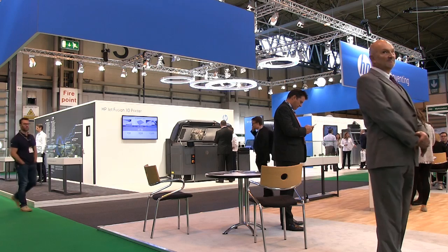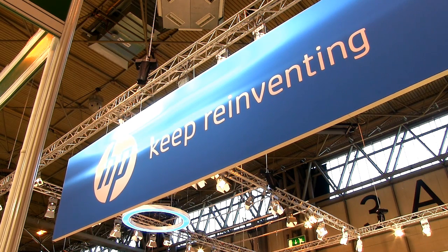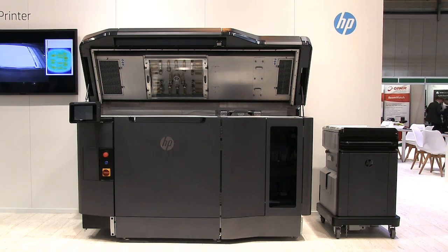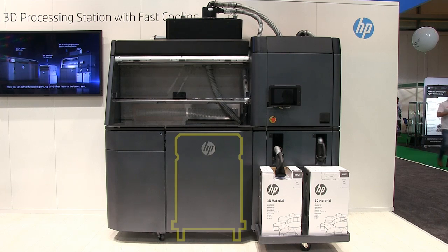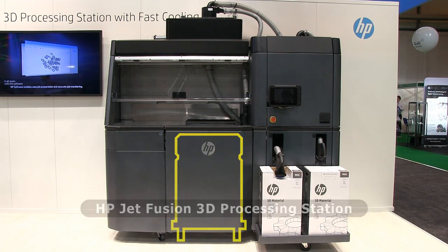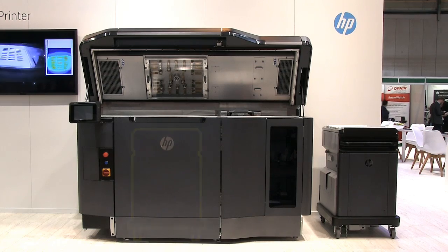The most eagerly awaited exhibitor at TCT has to be HP, which is showcasing its Jet Fusion 3D4200 printer. This is part of HP's multi-jet fusion 3D printing system in which a wheeled pedestal, known as a Jet Fusion 3D build unit, is slotted into a Jet Fusion 3D processing station. Here, the build unit is supplied with the necessary materials for the job in hand before being slotted back into the printer.